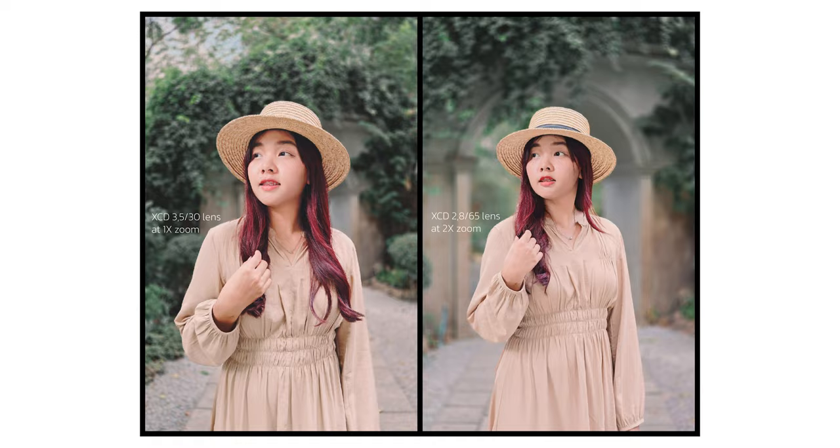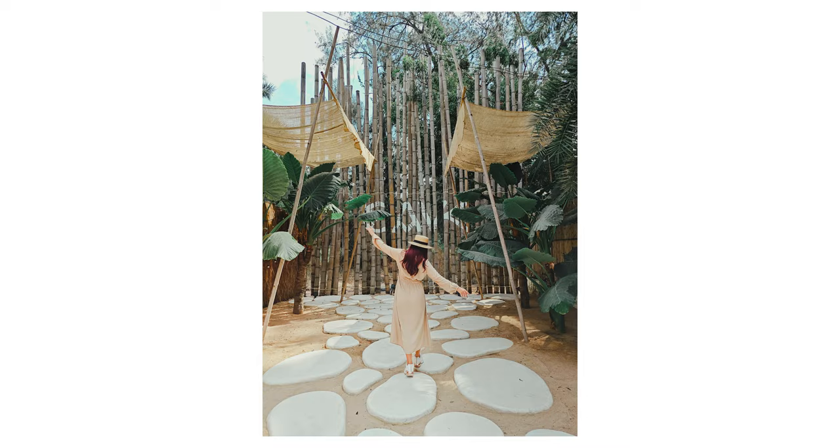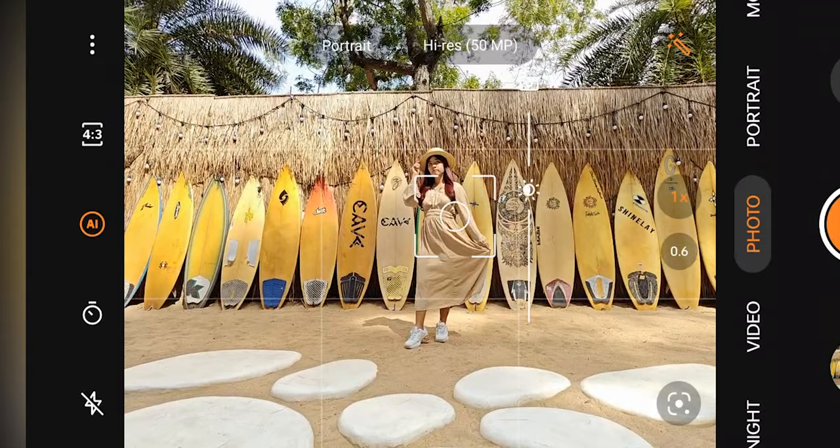The seventh location is Cave Beach Club. The highlight of this cafe is the Bali-style decoration that gives a feeling of Hawaii. Entering the shop, I found a serving corner arranged for us to take pictures of art that can be uploaded to social media.